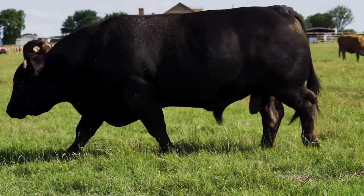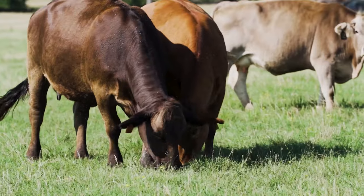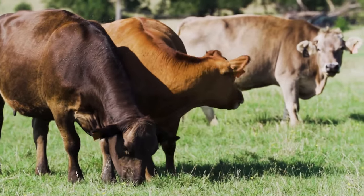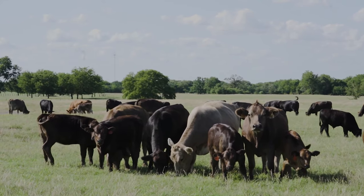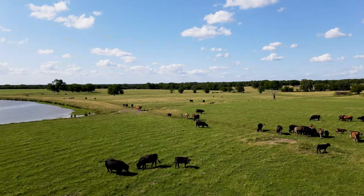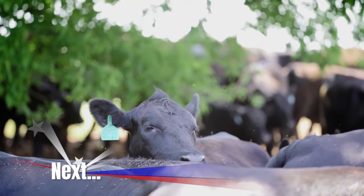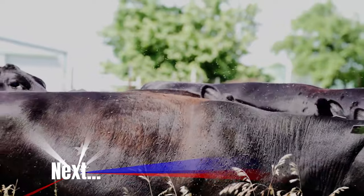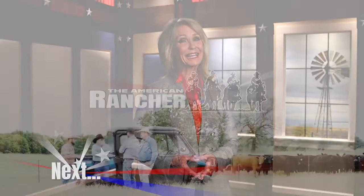With the Brangus, whichever way you go on the F1 cross — whether it's a bull on a set of commercial cows, a set of cows on a commercial bull, or an F1 cross of some sort — the Brangus works either way. For the commercial man, I think the Brangus is the best all-around cow there is. Up next, the Brangus-Angus cross provides the best of both worlds. Just look how many carcass contests purebred Brangus have won. Adaptability and outstanding profit traits are putting high-grading carcasses on the rail — that story is right after the break.